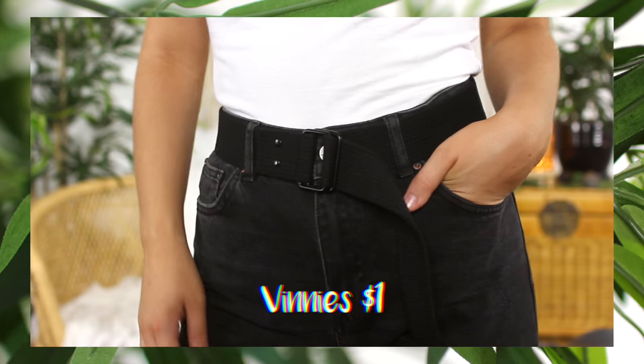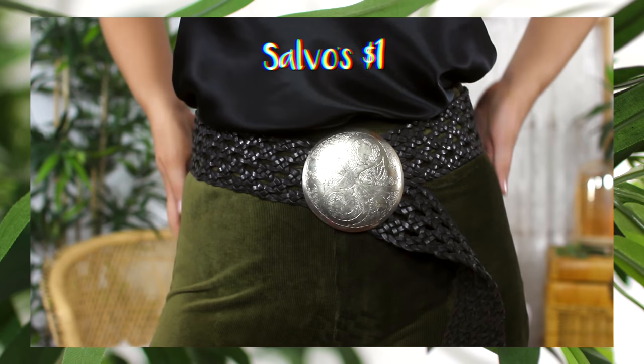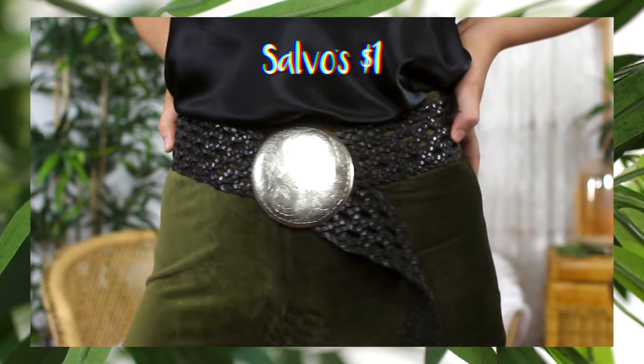The other accessories are just two belts. The first one is this really basic black canvas D-ring belt — I thrifted one of these a couple of videos ago in khaki and I finally found one in black. The last belt is this really bohemian style; the buckle is massive on it but I think it'll actually team up really well with some maxi skirts for like a festival-inspired sort of look.